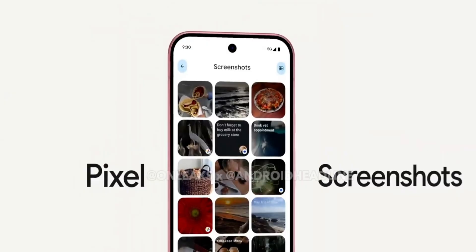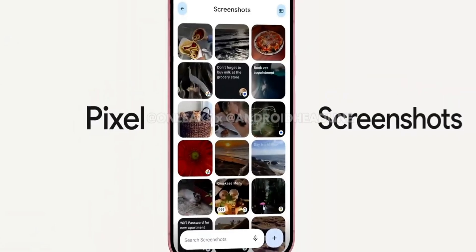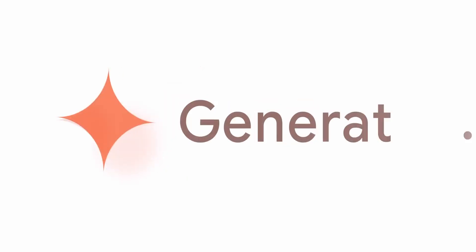Getting right into it, let's talk about what new AI features we can expect on the Pixel 9, and then we'll speculate a bit about the upcoming Google AI branding changes.